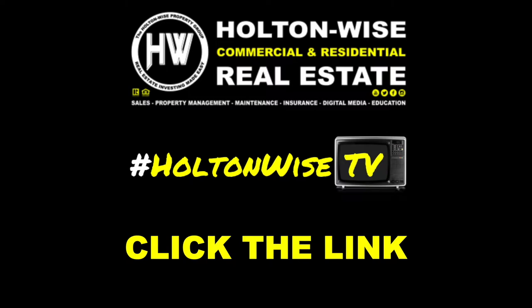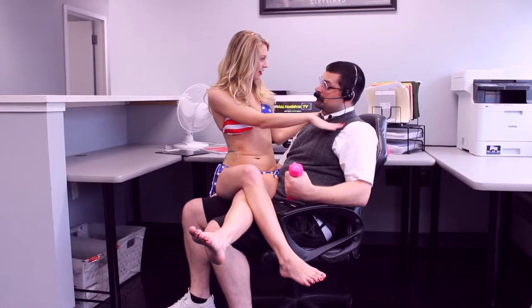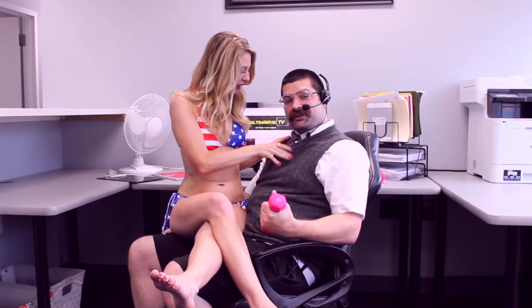Holton Wise — real estate investing made easy. Wow, I'm so glad I clicked that link below.